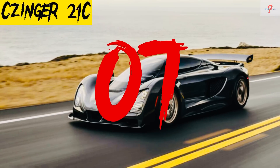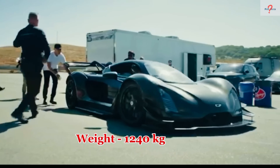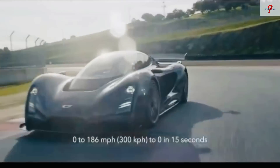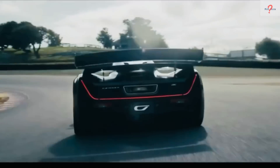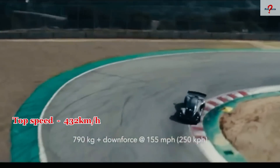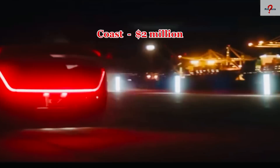Number 7: Zinger 21C. It is a hybrid vehicle developed in the United States. It has a weight of 1,240 kilograms and was constructed with artificial intelligence. It has a chassis that was computationally developed, printed, and assembled. It features a 2.88-liter V8 engine with 1,250 horsepower and 1,439 newton meters of torque. It can go from 0 to 100 kilometers per hour in 1.9 seconds and has a top speed of 432 kilometers per hour. Only 80 units will be produced for delivery in 2023, with an estimated cost of $2 million.